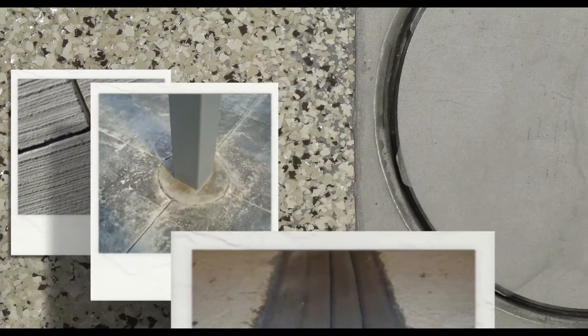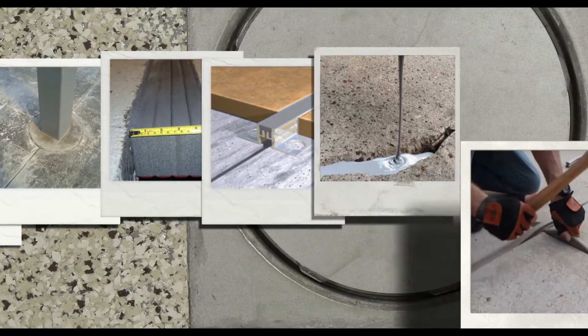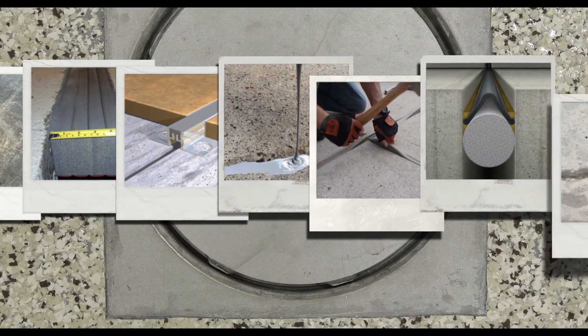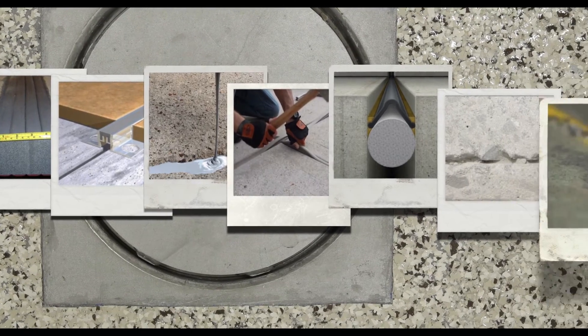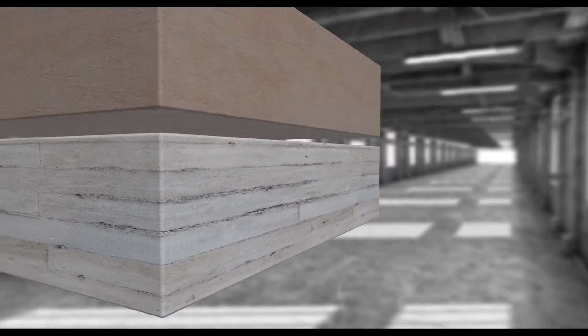All concrete expands, contracts, and cracks as a result. You've got expansion joints, isolation joints, and control joints — but who wants to keep revisiting those issues? Urethane cement is a one-stop shop permanent solution.